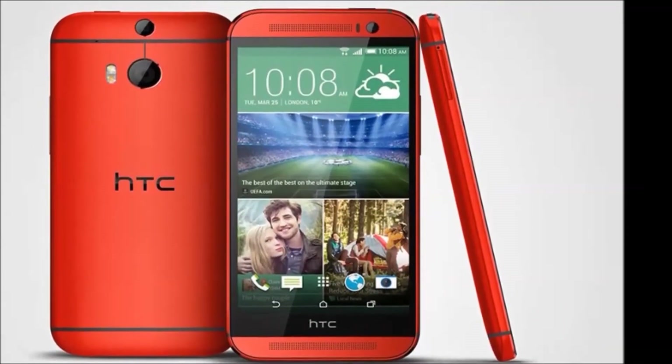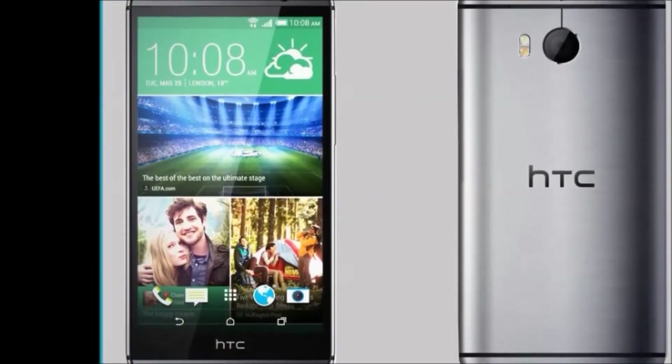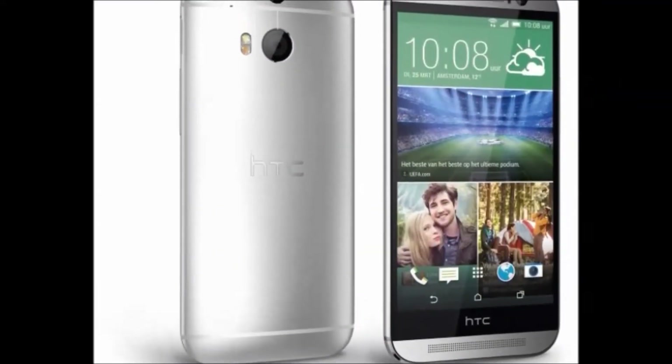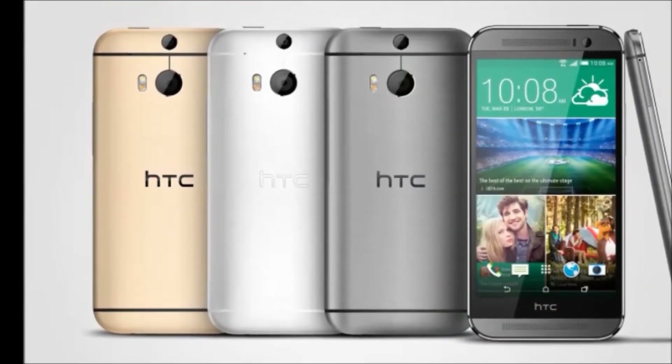In this mobile, you will get the following specifications. In the box you will get the mobile. Color availability: grey. Browse type: smartphone. SIM type: single SIM. Resolution: 1920 x 1080 pixels.